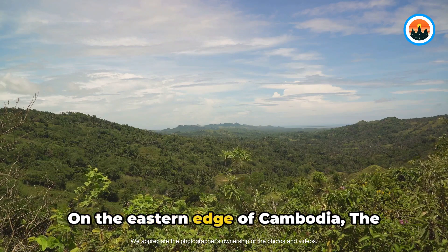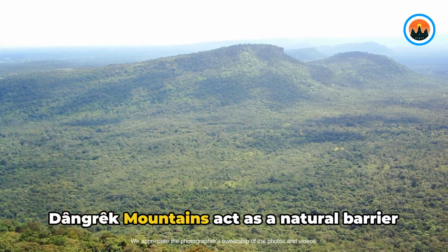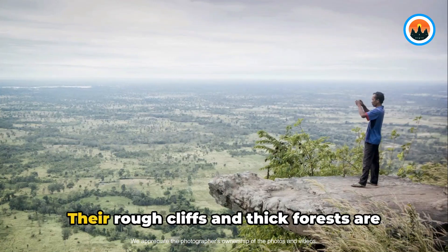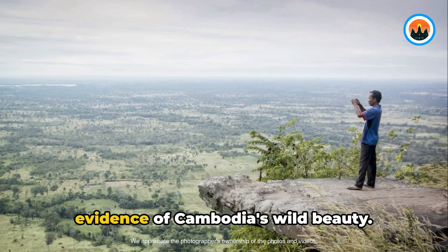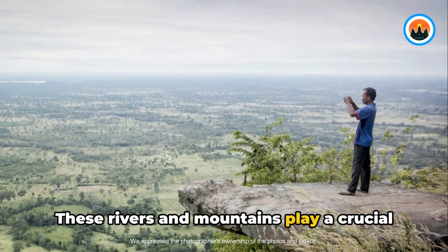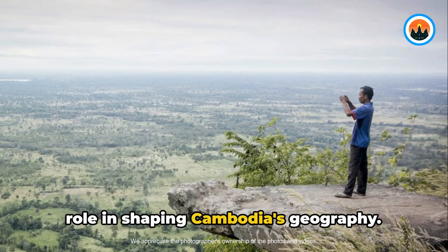On the eastern edge of Cambodia, the Dangrek Mountains act as a natural barrier between Cambodia and Thailand. The rough cliffs and thick forests are evidence of Cambodia's wild beauty. These rivers and mountains play a crucial role in shaping Cambodia's geography.